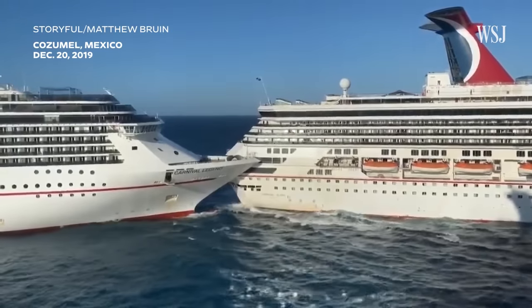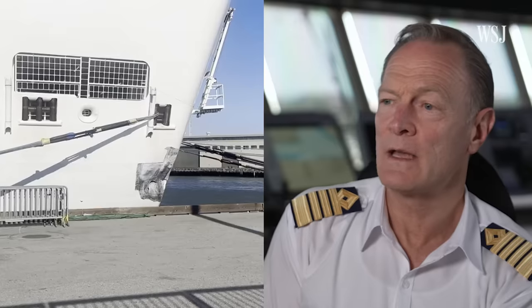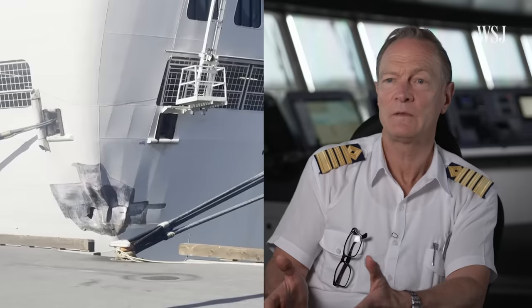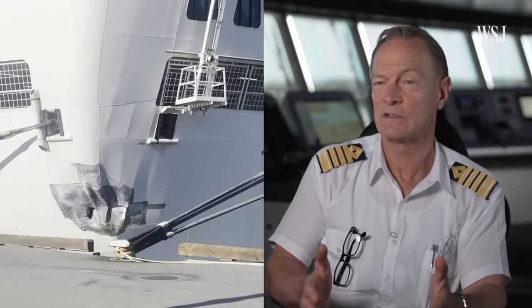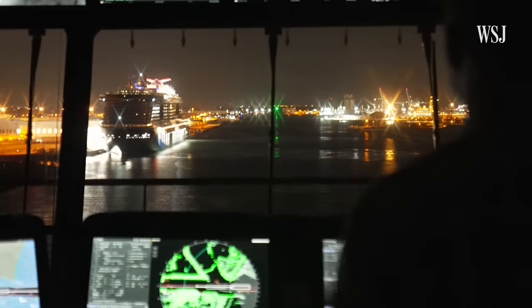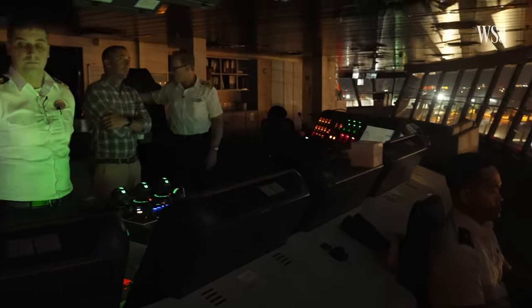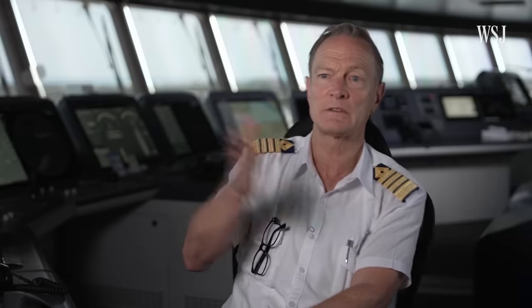Cruise ship collisions are also rare, he says. But as the captain — if somebody else is conning the ship and we hit something, or something hits us, I'm responsible. To avoid mistakes, he says there's at least a two-person check for every action taken on the bridge. "Let's go midship." "Midship." He repeats the order so we know that he understood it. Sometimes we might turn away and realize we've given the opposite of what we meant — and that can be caught instantly.